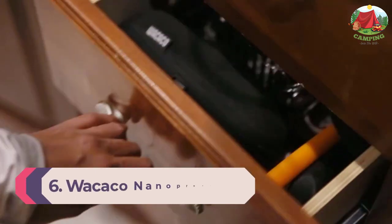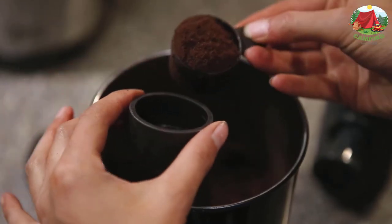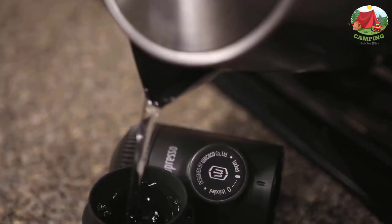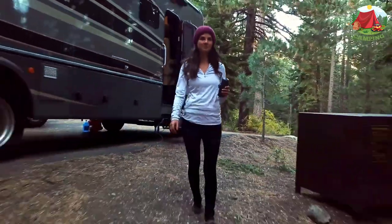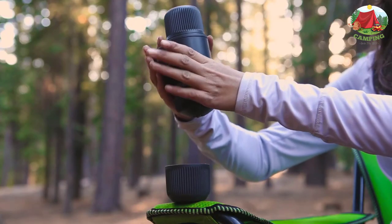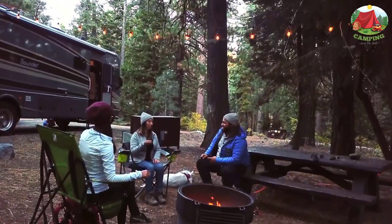Number 6: Wacaco Nanopresso. Be your own barista — achieving the perfect espresso shot is far from easy. The Nanopresso works best with finely ground coffee that is tamped hard. Thanks to its innovative construction and easy operation, the Nanopresso will help you brew perfect espresso with a nice and dense crema layer every time. No battery or electricity needed — manual operation only. Experience the pleasure of drinking high-quality espresso wherever you are.